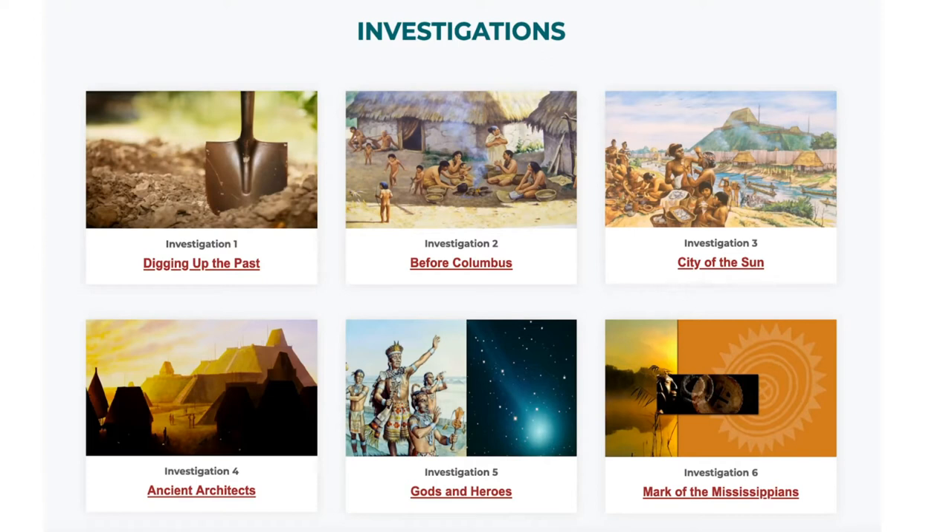One thing that is particularly interesting when you look at the time periods — Cahokia, the city we're going to explore, was larger than London at the time. The third investigation is really about Cahokia. The fourth one is about ancient architects, not only Mississippians, but all the way back to the hunter-gatherers, the archaic people, and the woodland people in Ohio. And then the end of it is: where did they go? And that's always the mystery.